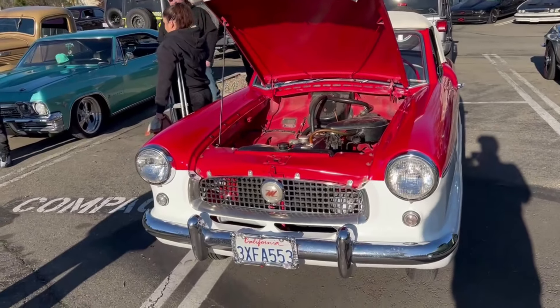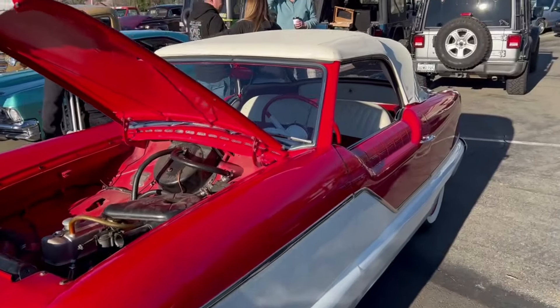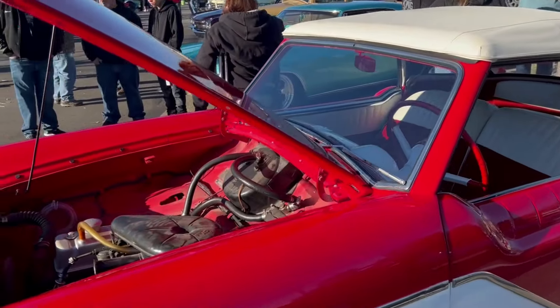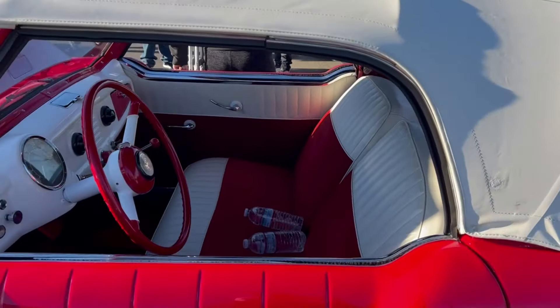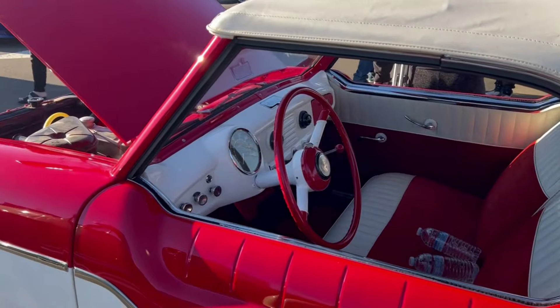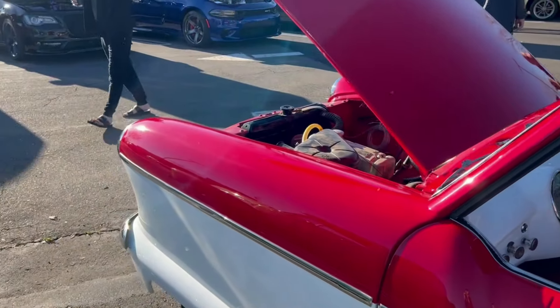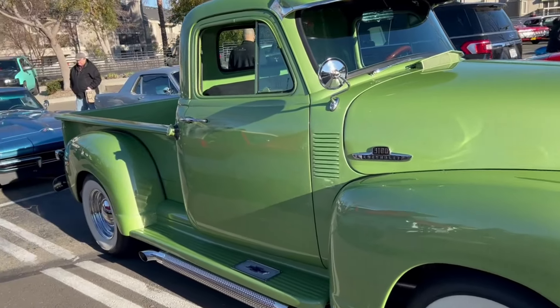Cool little Nash convertible, this guy's got a good car. In good shape, so small inside. Beautiful chubby truck, love the colour.